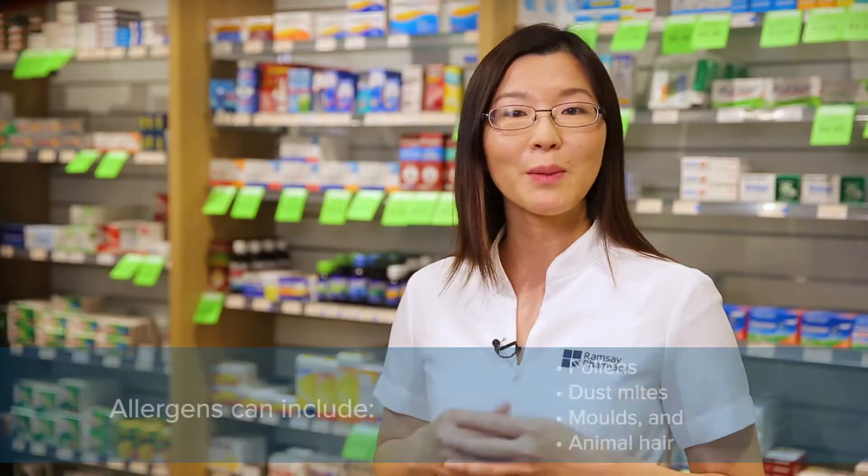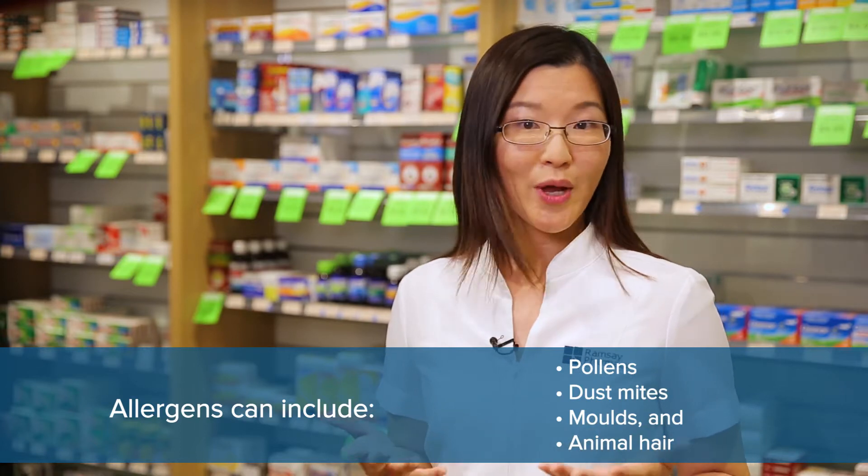Hay fever is caused by allergens coming into contact with our nose or eyes. This can be pollens, dust mites, moulds and animal hair.